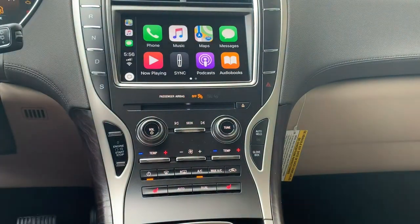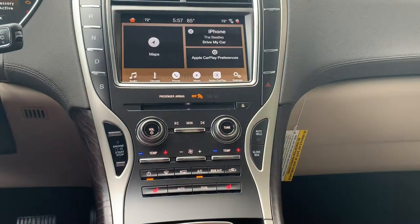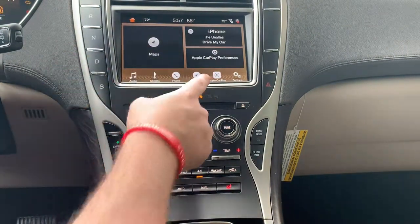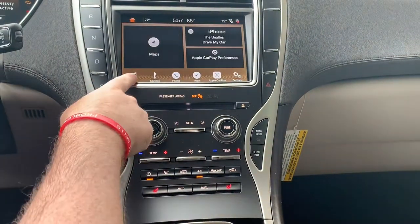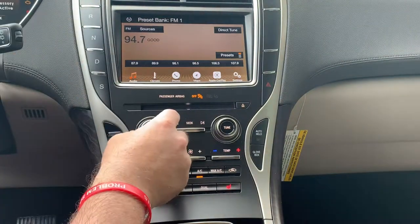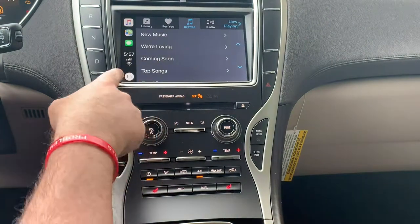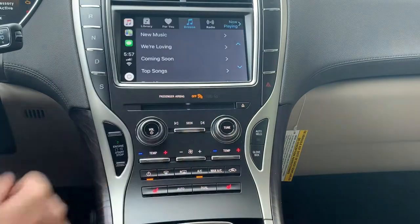Everything's touch on the Lincoln. If you want to go back to the sync system, just hit this Lincoln button — it goes right back. And if you want to go back to Apple CarPlay, this button right here takes you right back. Or if you want to go to the radio, right now it's showing my iPhone's connected and I can click over to the radio, then go back to Apple CarPlay. I'm going to turn off the music since I don't own the rights to that music either.